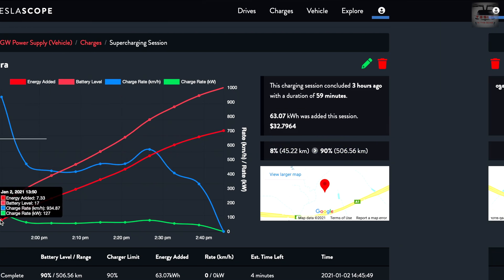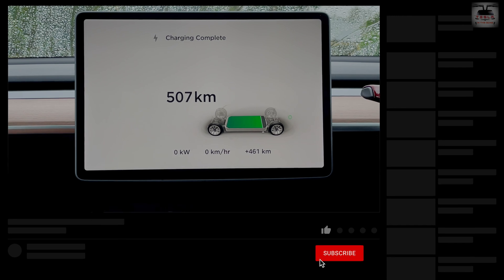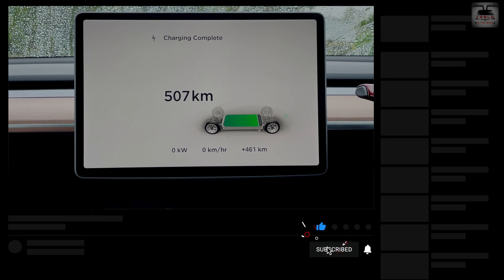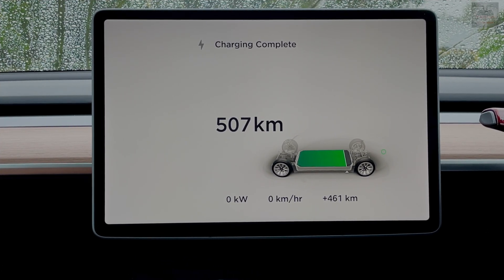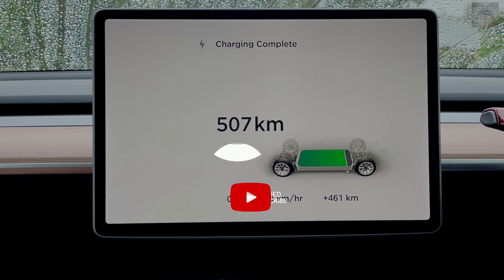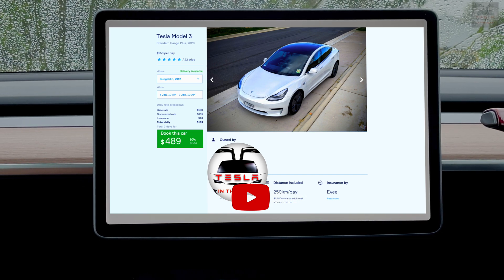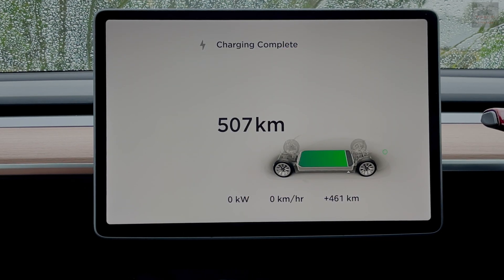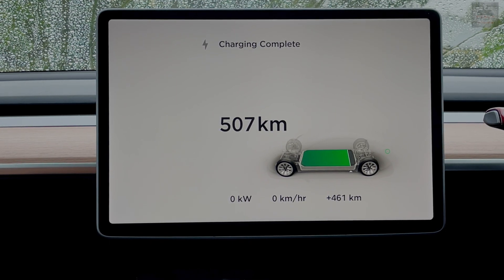Thanks for watching — this is Nash from Tesla and the Gong. A sub to the channel would be amazing. If you're looking to buy a Tesla, please consider using my referral code, as my supercharging credits go into my hire car available via ev.com.au. I'll see you in another interesting video very soon — Nash from Tesla and the Gong, signing off, peace!